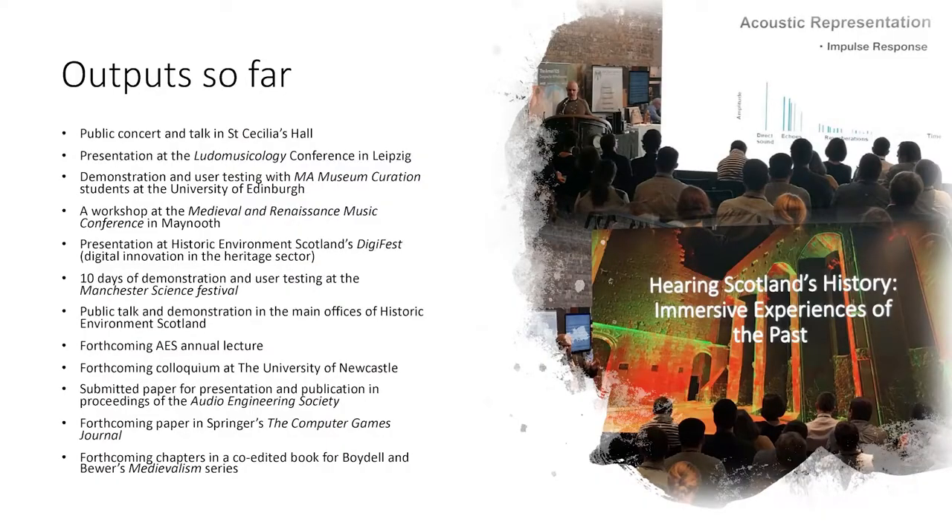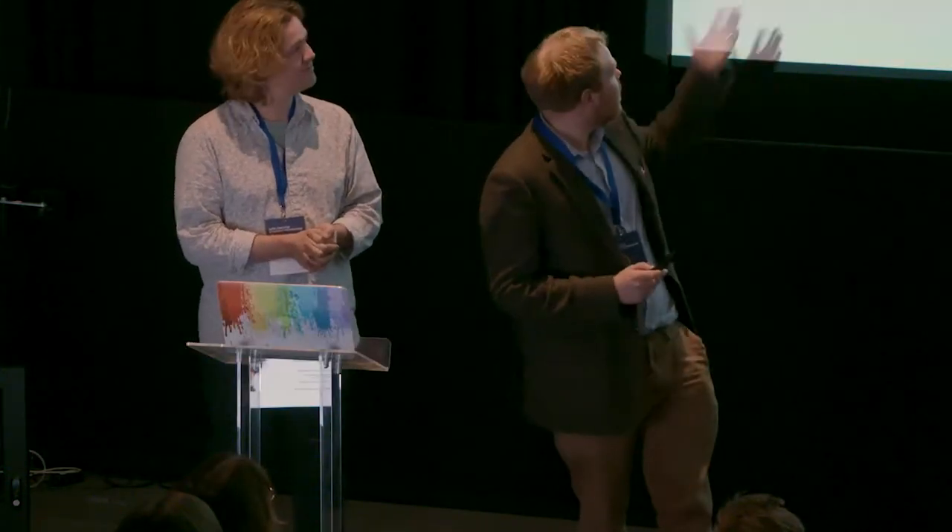We've been quite keen throughout this to try and keep a dialogue between the various different sectors we've been working with. Our outputs have involved a lot of conference presentations and workshops, both at things such as the Medieval Renaissance Music Conference — looking at specialists in historical musicology — taking it to the Ludo Musicology Conference for video game audio specialists, trying it out with MA students in museum curatorship, and ten days workshopping it at the Manchester Science Festival to see what the public thought. Our forthcoming paper outputs should similarly be in linked spaces.